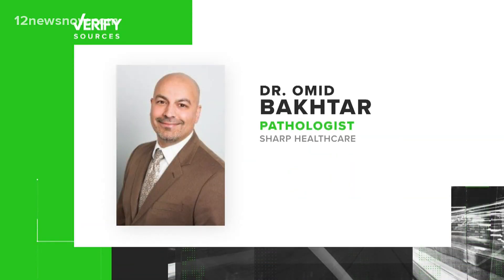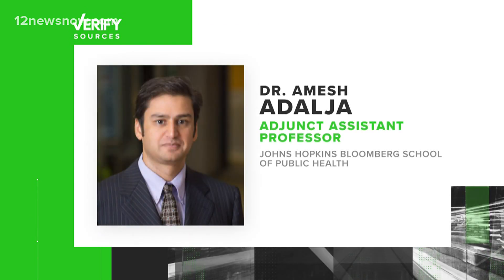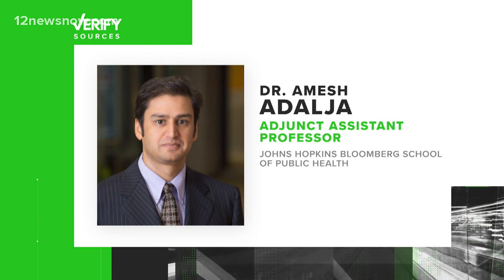Our sources are pathologist Dr. Omid Bakhtar, the Food and Drug Administration, and Dr. Amish Adalja at the Johns Hopkins Bloomberg School of Public Health.